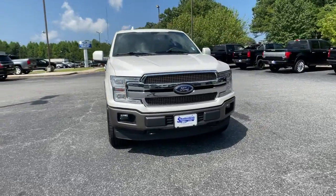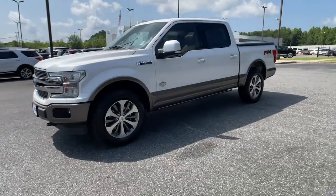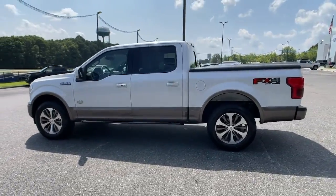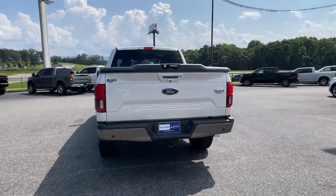Hop into the 2019 Ford F-150. This vehicle still has fewer than 70,000 miles on the clock, so it won't last long. Enjoy a new level of ease and confidence, whether at work or play, when you're in this F-150.